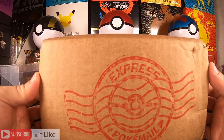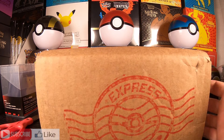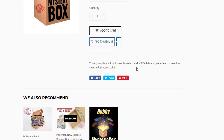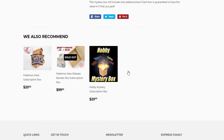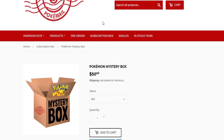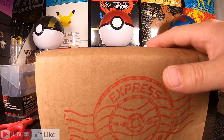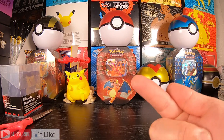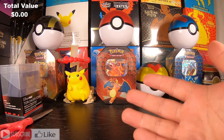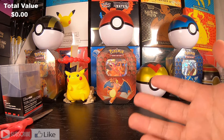This is the first time I have ordered from Express PokeMail. Everything got here just in time. It says here that this mystery box will include only sealed product. Each box is guaranteed to have the value in it that you paid. So since I paid $50, I should expect the products in here to at least be $50. Let's keep track up here in the upper left-hand corner to see if we actually reach $50 for the value that I paid for this box.